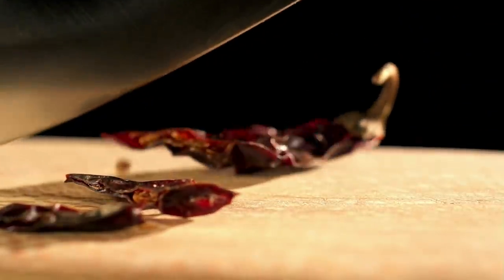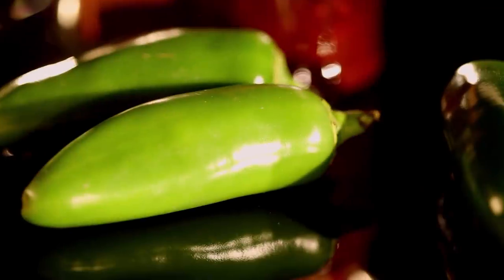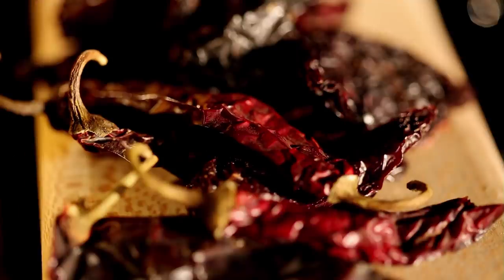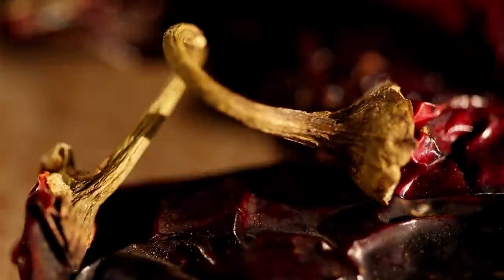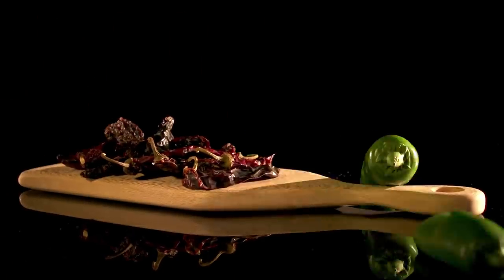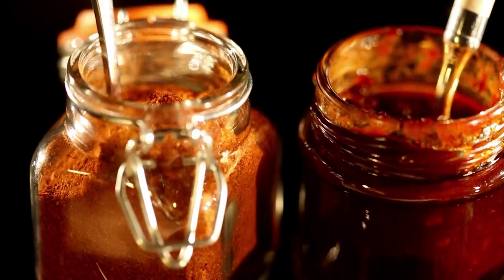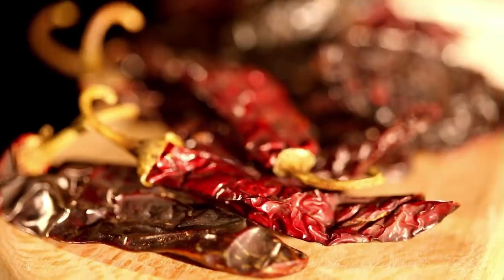Chillies are a fabulous ingredient and one of my absolute favourites is the chipotle. Chipotles begin life as a green jalapeño pepper. The process of drying and smoking lends an intense smoky flavour to balance their spicy heat. Dried chipotles can be bought as a paste, powder or whole, which is how I'll be using them in my big bold lunch.